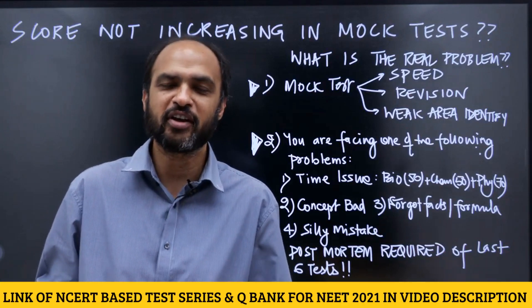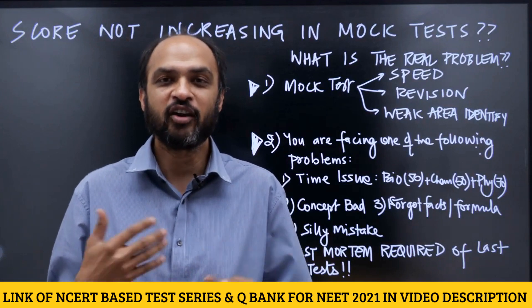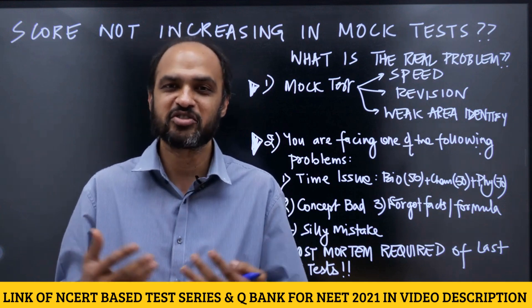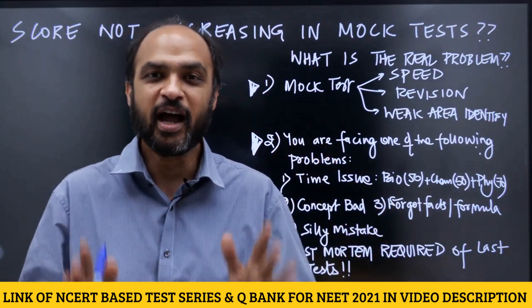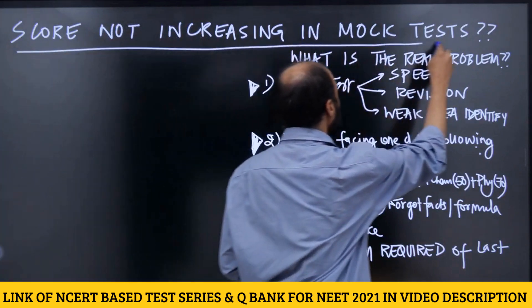This video is for NEET 2021 aspirants. If you wrote the mock test yesterday and know your score, a lot of students struggle with the problem of being stuck at a score. I got a call from a student called Sharik today — he was struggling with the same problem, stuck between 580 and 600 with his score not increasing. I want to answer this question in this video: what should you do when your score is not increasing in mock tests?